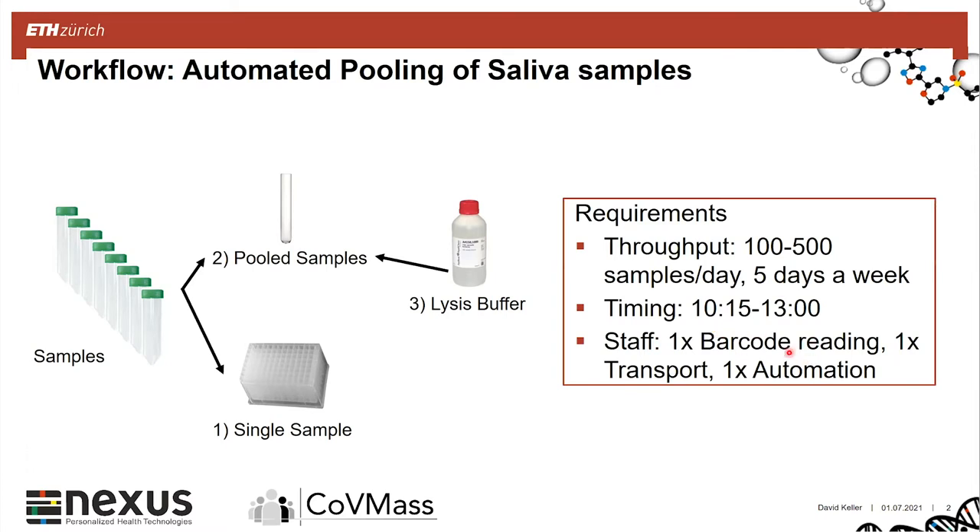One person must be available for the transport between the barcode reading station and one person for the automation. The pooling itself is quite straightforward: we have eight samples in total with around 3 mL of carrier medium containing the saliva. We aspirate 1 mL and dispense around 940 µL to a deep well block — this serves as a backup so that if the pool tests positive, the virology can retest the single sample.